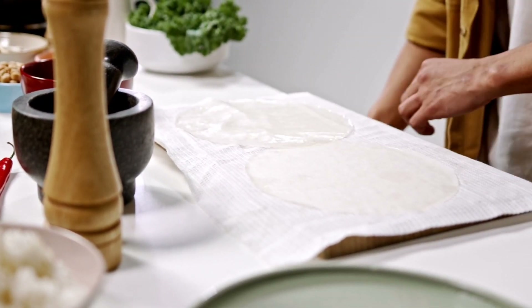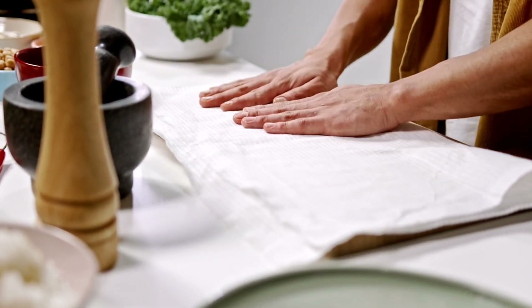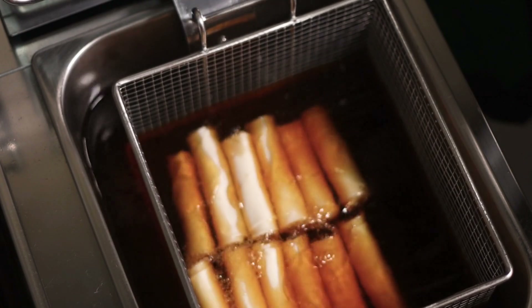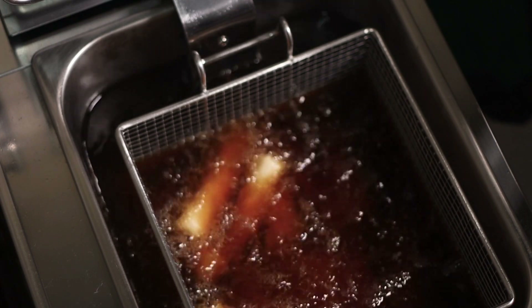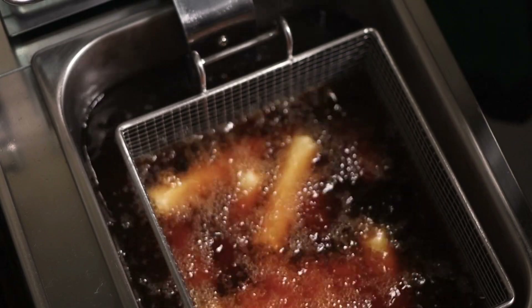Flavors and Accompaniments. What sets Thailand Spring Rolls apart from their counterparts in other cuisines is the harmonious blend of flavors. The filling is seasoned with a combination of Thai sauces and condiments, such as soy sauce, oyster sauce, fish sauce, and a hint of tanginess from lime or tamarind juice. These ingredients infuse the rolls with a delightful umami taste that is both savory and slightly sweet.